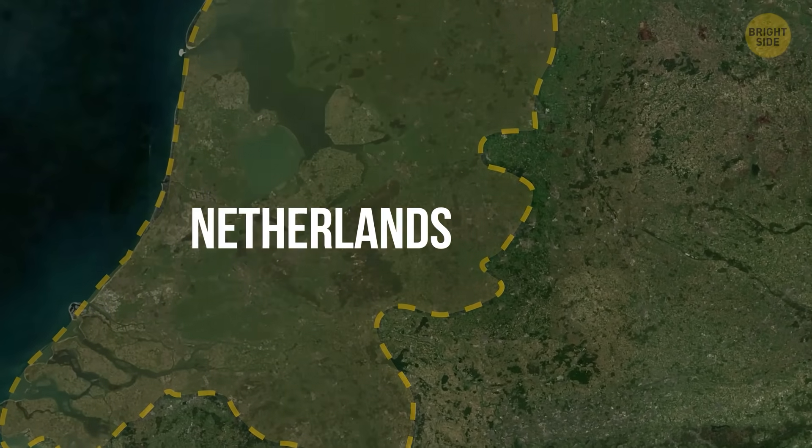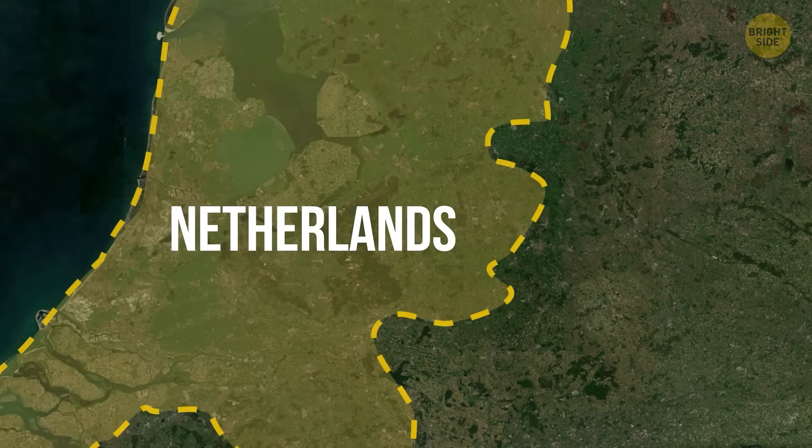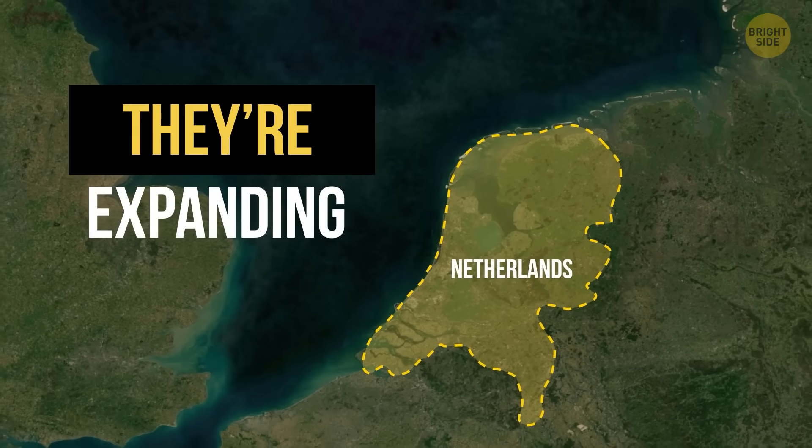With all that going on, this country should be under the ocean by now. And yet it's not. In fact, they're not just staying afloat — they are expanding. But how?